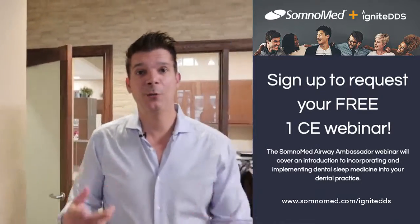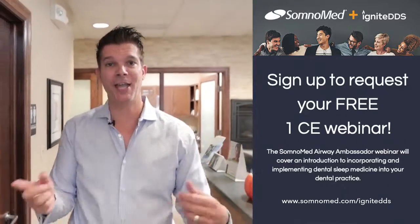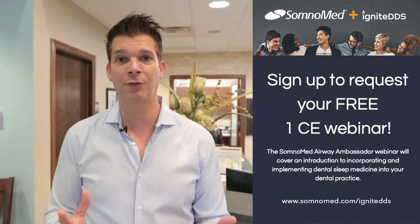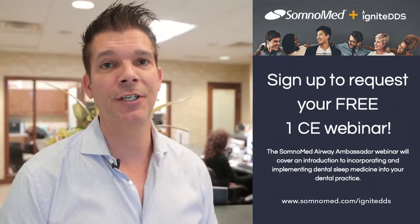Hey guys, it's Autumn. It's the fourth quarter — we don't have a whole lot of time. So if you want to maximize your patient's end-of-the-year benefits, click the link right here. I know if you're anything like me, I like to be spoon-fed. Somnimat has already done the work for you. Click the link, figure out how to help your patients in the home stretch. Have a great rest of your year.